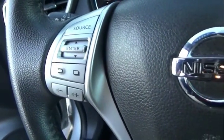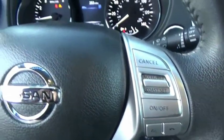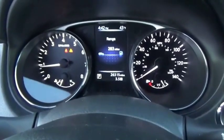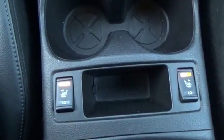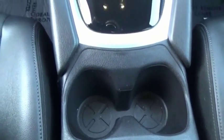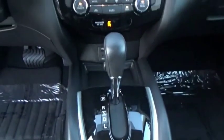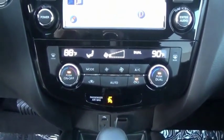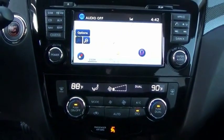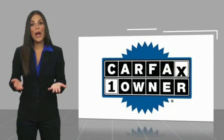The stylish Rogue gets 27 miles per gallon and still boasts nearly 58 cubic feet of cargo space. With a five-star side impact safety rating and confident handling, the Rogue is more than you expect and everything you deserve. Take this vehicle for a spin and see why so many shoppers are now proud owners.